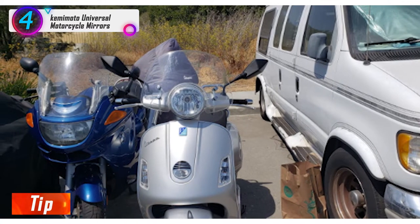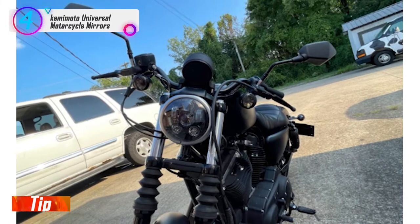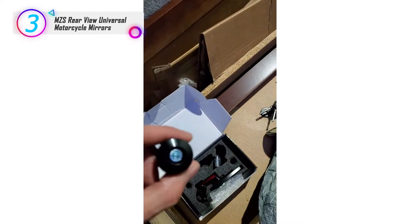Tip: if the item has any problem, please feel free to contact us. Also, use blue thread locker, like Loctite, to keep them secure. In our list, the number 3 product is the MZS Rearview Universal Motorcycle Mirrors.